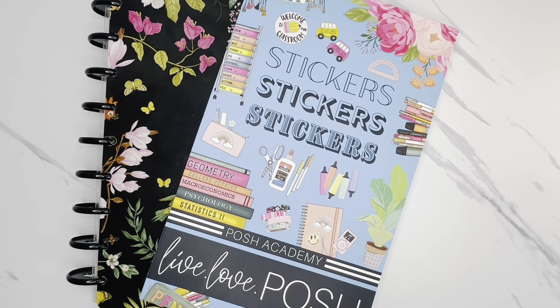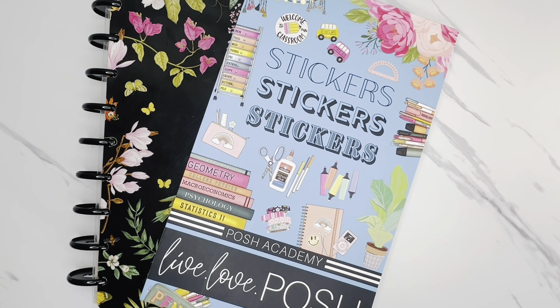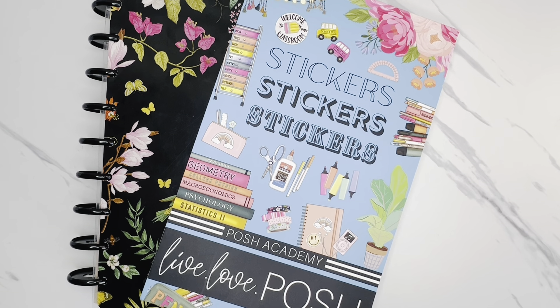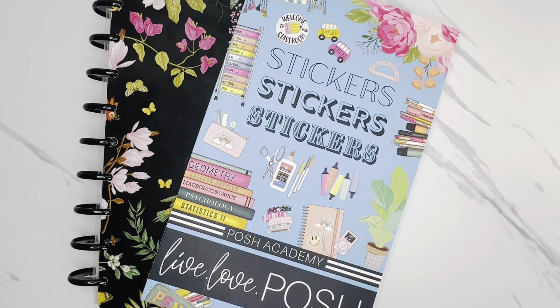Hi friends! Welcome back to my channel. This is Taisha with Organized Plans. I want to start by thanking all of my returning subscribers for spending some time with me today. And if you're new to my channel and haven't subscribed yet, I would love to have you. In today's video, I'm going to be doing a flip through of the brand new Live Love Posh Posh Academy sticker book, as well as plan with me using this sticker book. So just keep on watching and let's get started.